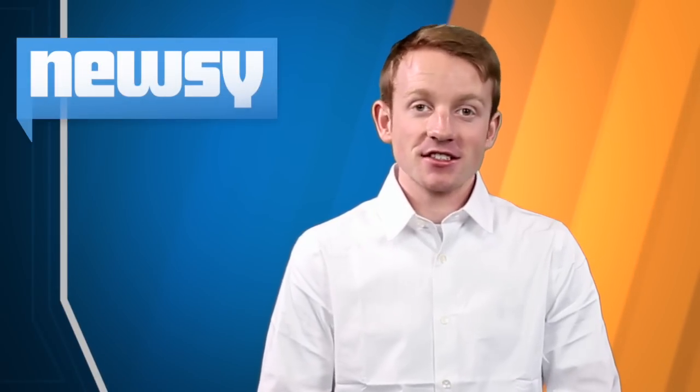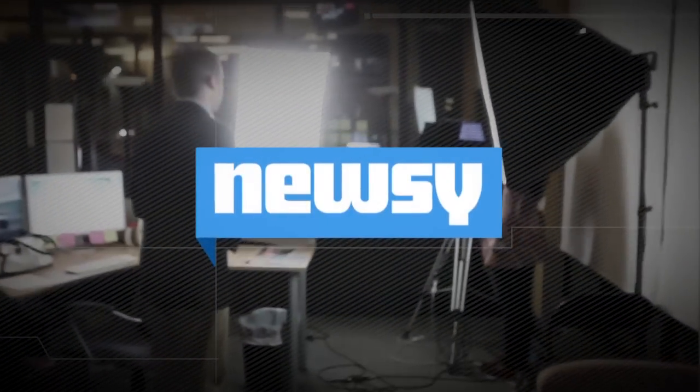BMW plans to launch a pilot in Munich next year using existing streetlight infrastructure. For Newsy, I'm AJ Feather.